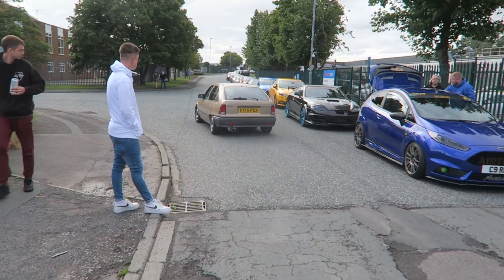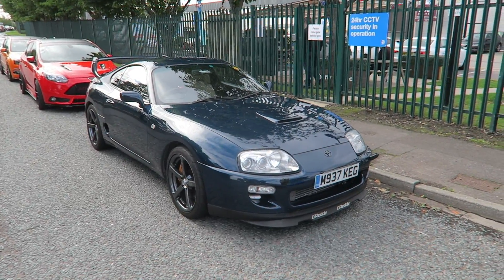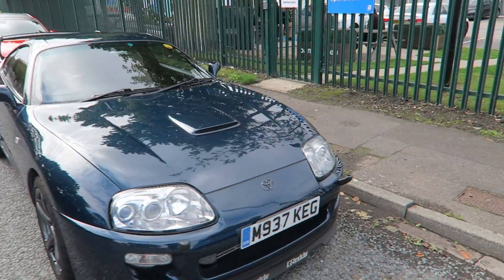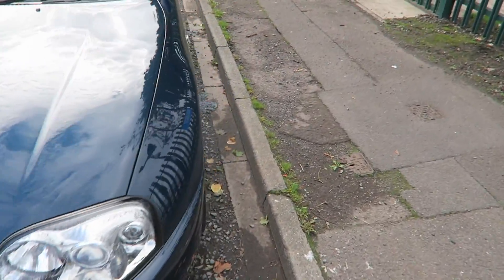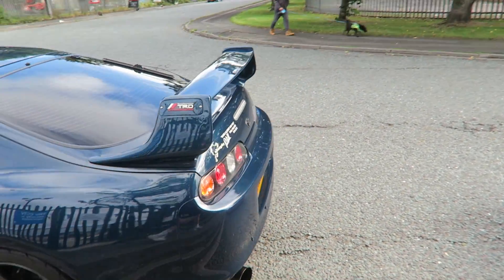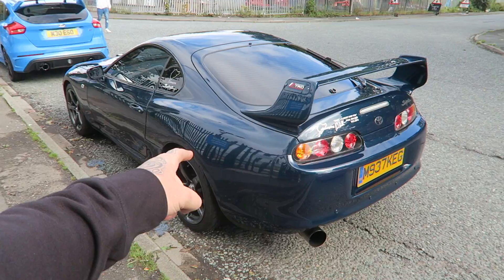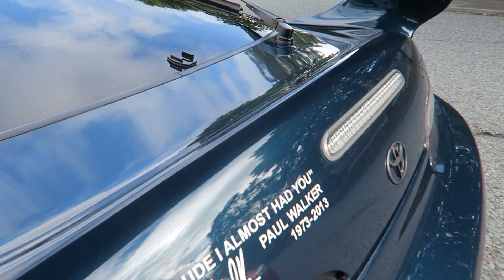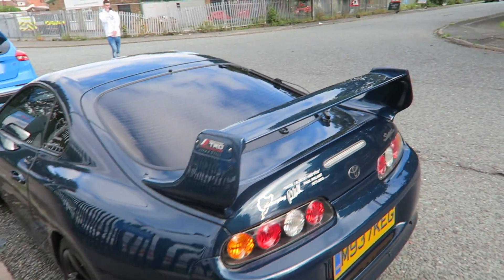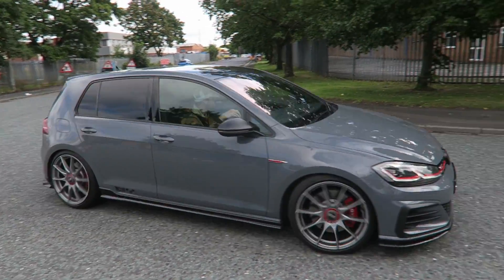Walking down the road we have this stunning Mark 4 Supra with the turbo bonnet. It has some rather sticky rubber on it by the looks of it, a big TRD wing, lovely color as well — it's like a blue, a really dark bluey-greeny. Very very nice color on that, you don't see too many of these in that color.